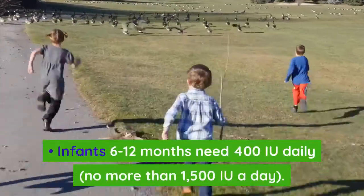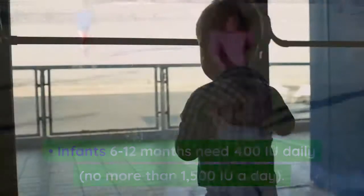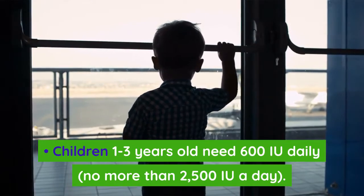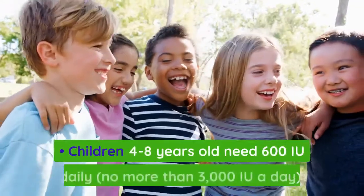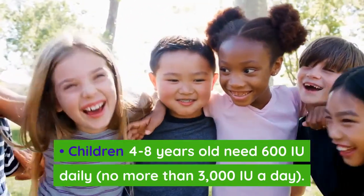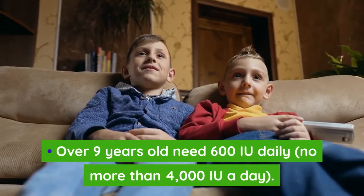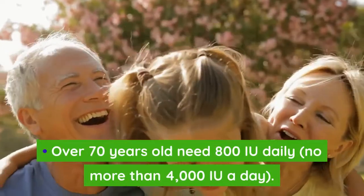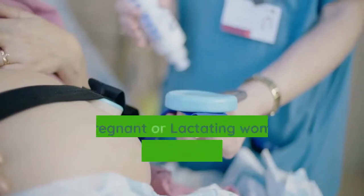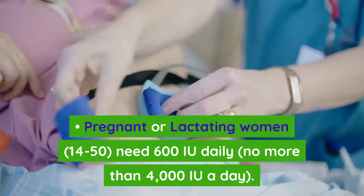Infants 6 to 12 months need 400 IU daily, no more than 1,500 IU a day. Children 1 to 3 years old need 600 IU daily, no more than 2,500 IU a day. Children 4 to 8 years old need 600 IU daily, no more than 3,000 IU a day. Over 9 years old need 600 IU daily, no more than 4,000 IU a day. Over 70 years old need 800 IU daily, no more than 4,000 IU a day. Pregnant or lactating women aged 14 to 50 need 600 IU daily, no more than 4,000 IU a day.